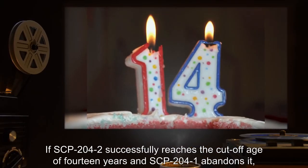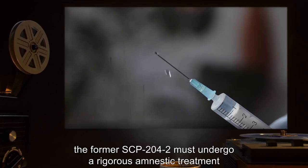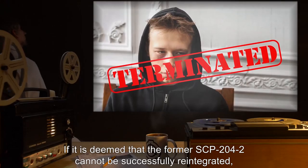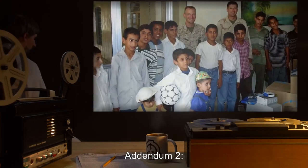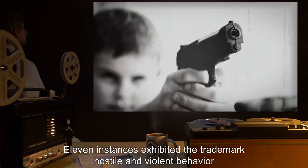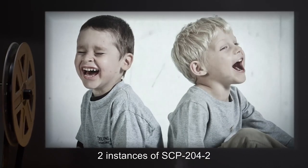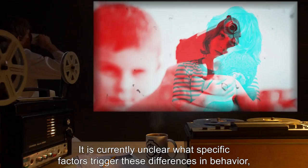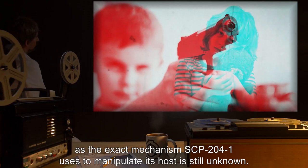If SCP-204-2 successfully reaches the cutoff age of 14 and SCP-204-1 abandons it, the former SCP-204-2 must undergo rigorous amnestic treatment and a thorough psychological examination before being reintegrated into a government foster program. If it is deemed that the former SCP-204-2 cannot be successfully reintegrated, the subject must be immediately terminated. As of the writing of this report, the Foundation has contained 13 instances of SCP-204-2. Eleven exhibited trademark hostile and violent behavior; however, two instances showed a marked improvement in mental health and had the lowest number of containment breach attempts. The exact mechanism SCP-204-1 uses to manipulate its host is still unknown.